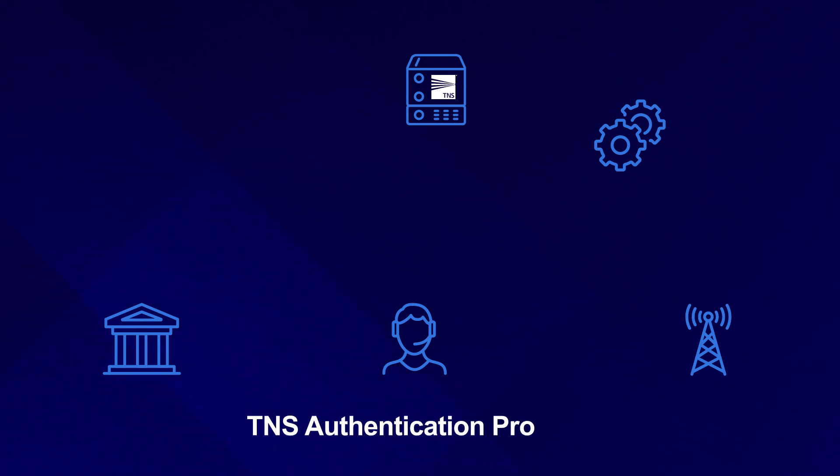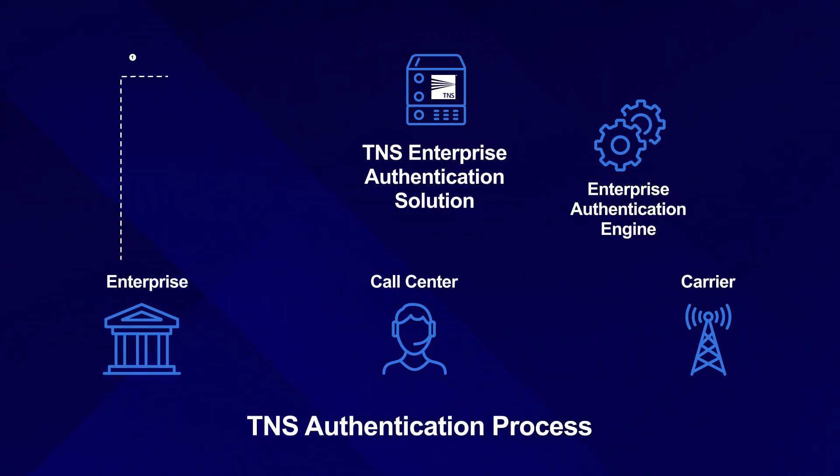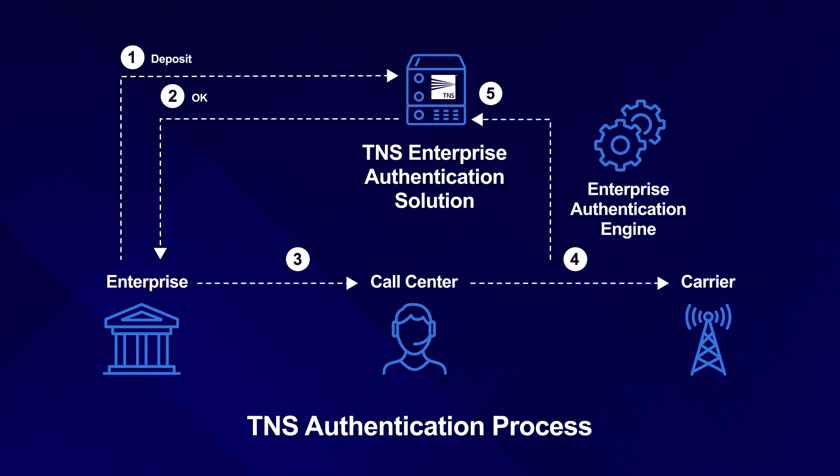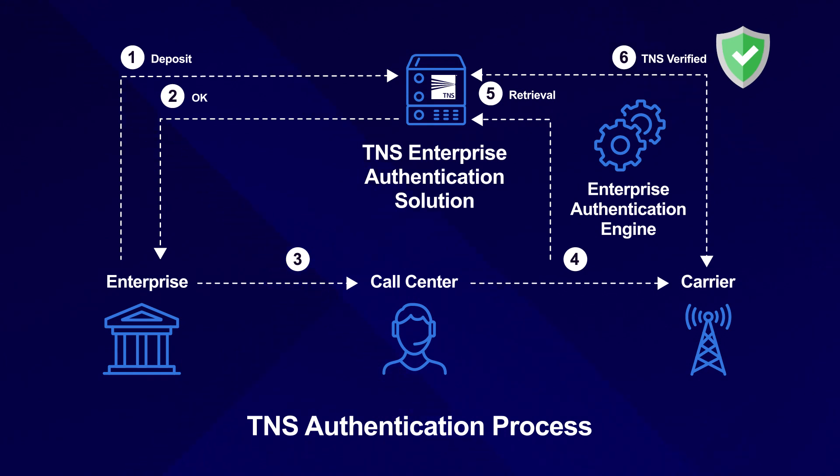TNS is uniquely built to protect against spoofing. Enterprises can pre-register their calls with TNS via a real-time call event API. Then the only calls that are allowed to go through are the ones that can be verified by TNS. Enterprises can e-sign using the call event API to notify TNS that a call is in progress, allowing the call to be verified.